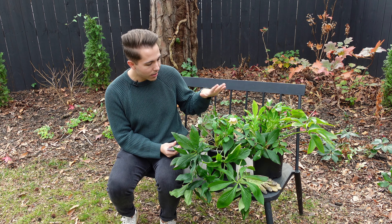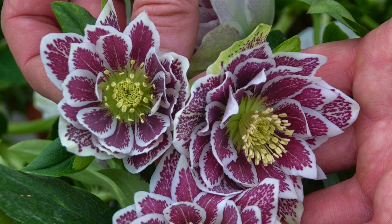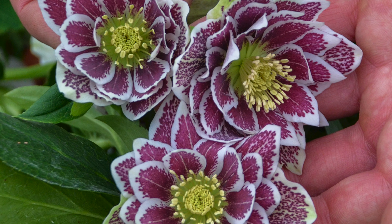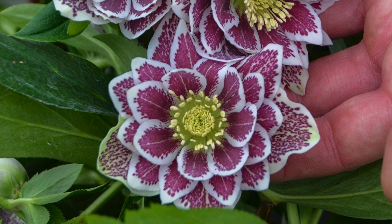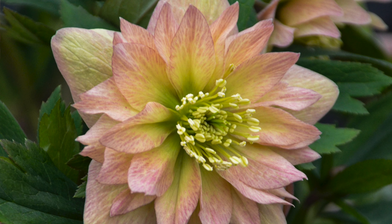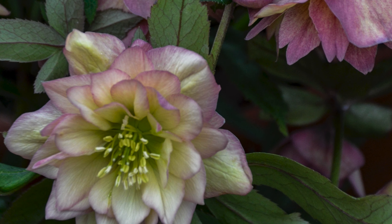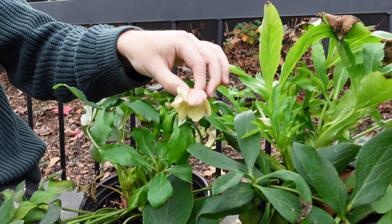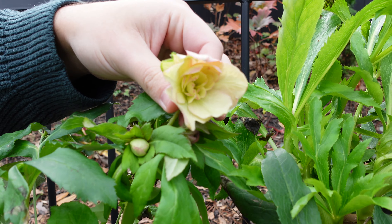The two that I have here are from the Wedding Party Series. This one is called Shotgun Wedding — it almost looks like confetti. You can see it has white edges with kind of a burgundy center that is speckled. Really, really pretty blooms. And then the other one I have is called Mother of the Bride. This one has really pretty apricot blooms, almost kind of like yellow as it's coming out — you can see the apricot on the edge. And it looks like this one's going to have multiple blooms per stem, which is great.